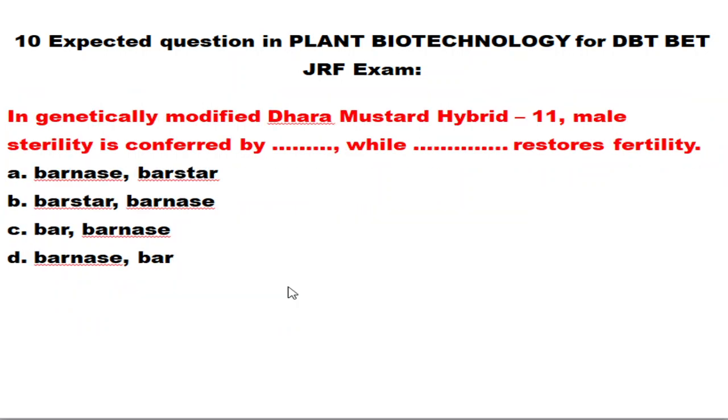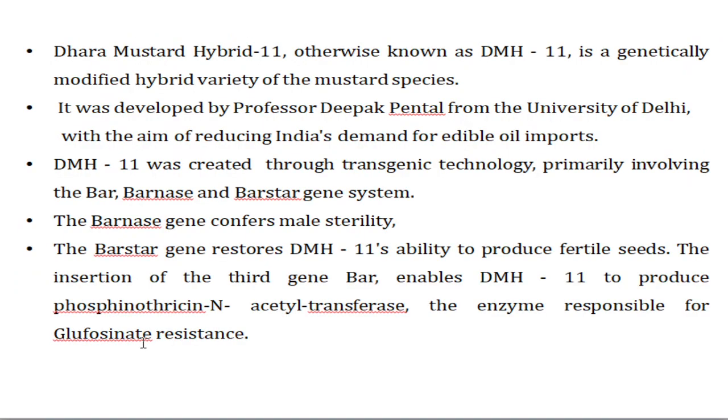The next question: in genetically modified mustard, male sterility is conferred by which gene, and which gene restores fertility? Male sterility is conferred by the barnase gene, and the barstar gene restores fertility. This GM mustard was developed by Professor Deepak Pental from the University of Delhi. The main aim was to reduce India's dependence on importing edible oil from other nations.